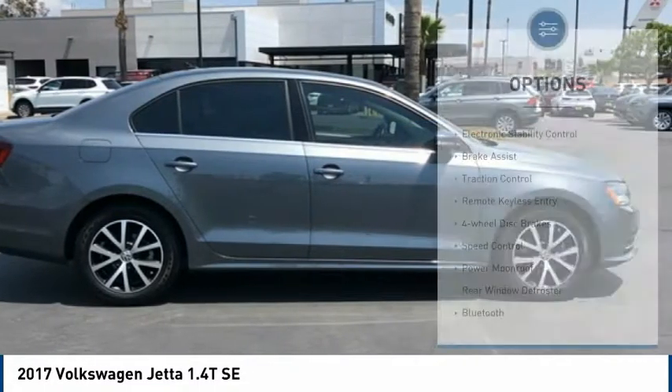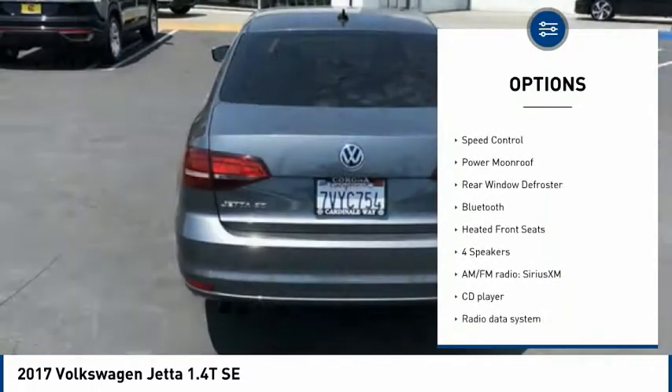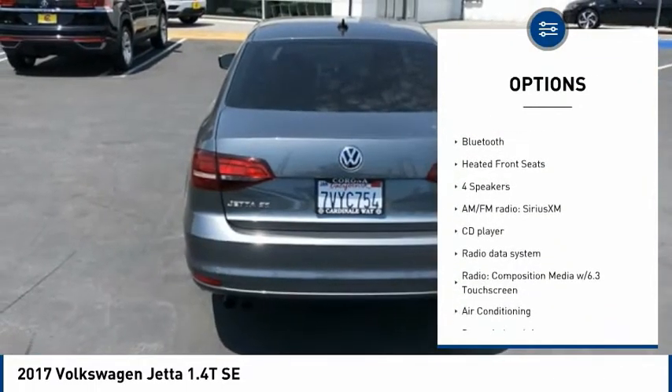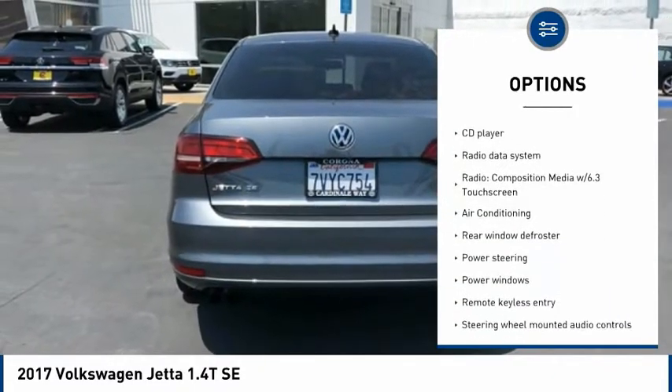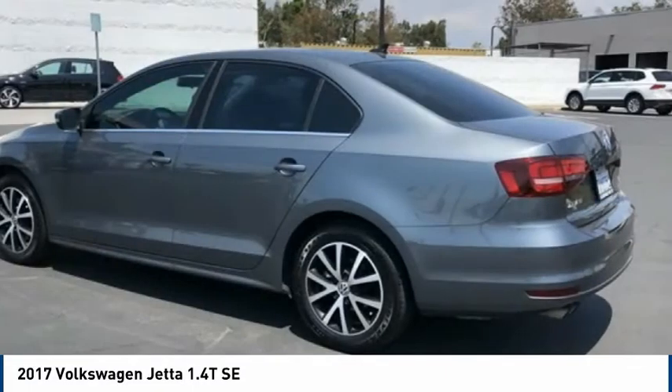Here are some of this vehicle's great options: electronic stability control, brake assist, traction control, remote keyless entry, four-wheel disc brakes, speed control, power moonroof, rear window defroster, Bluetooth, and heated front seats.